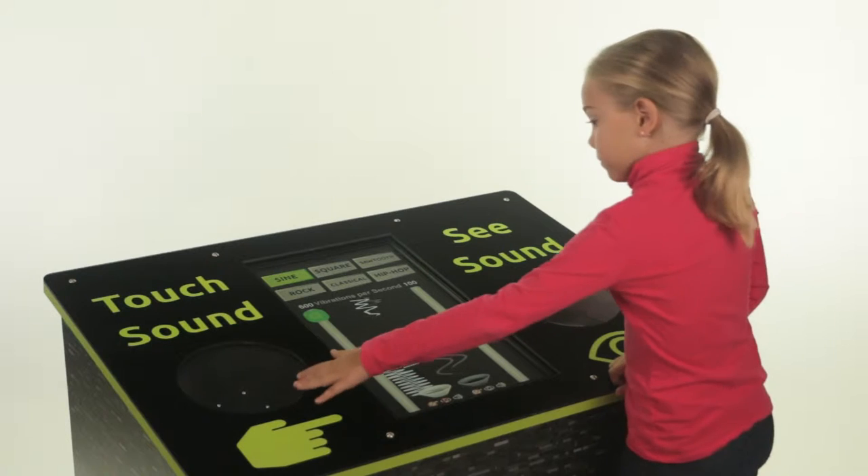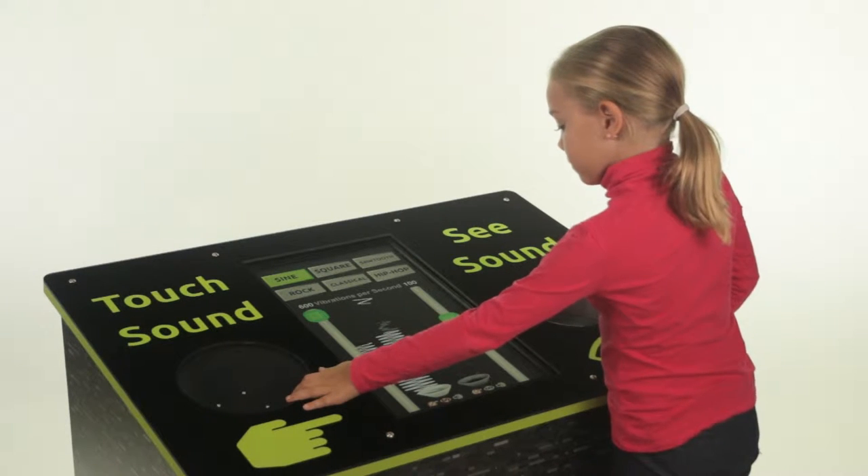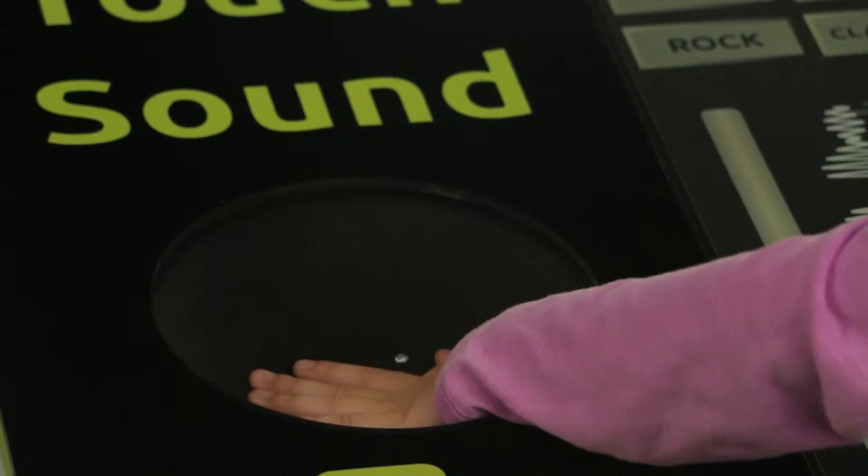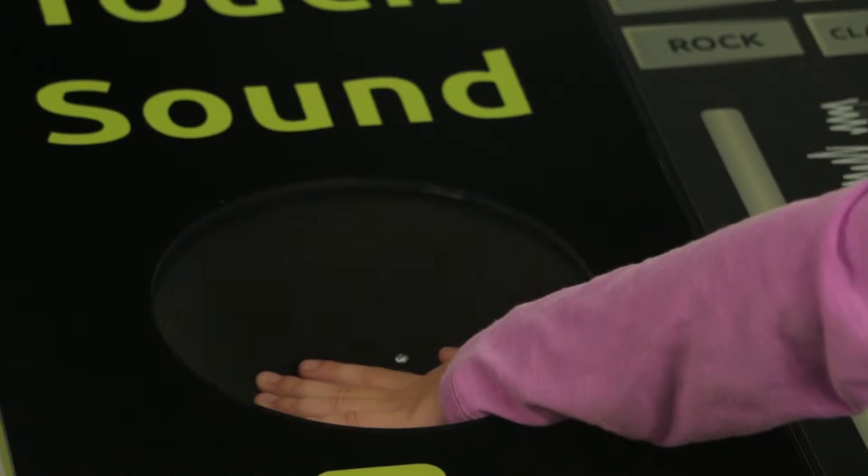On the left side of the exhibit, you can use your hands to feel the vibrations on an ultra-rugged speaker. For certain frequencies, you can actually touch sound.